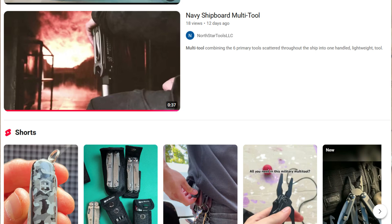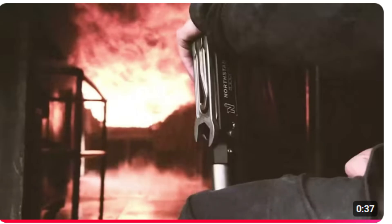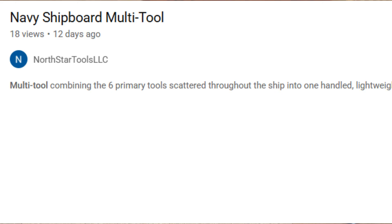What started this whole discussion is I saw a very unique video, and eventually a set of videos, from a YouTube channel called North Star Tools LLC. It was a bit of a mystery to me — I wondered who these people were and what this new multi-tool was about.